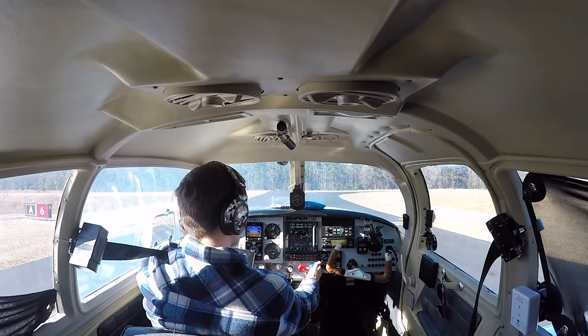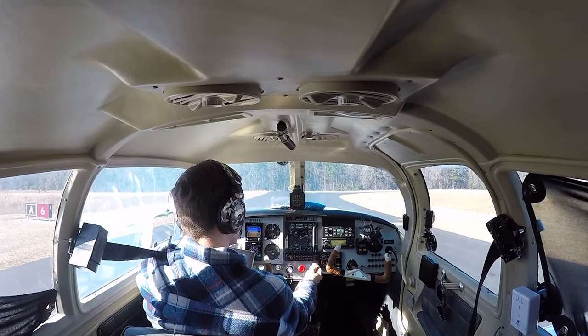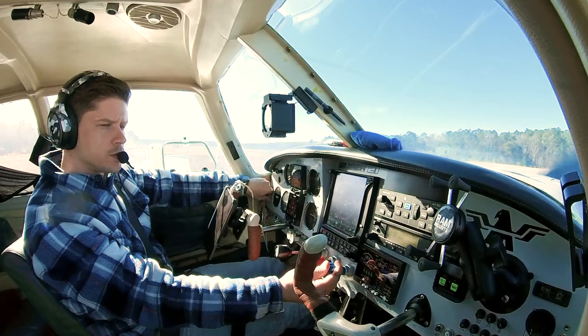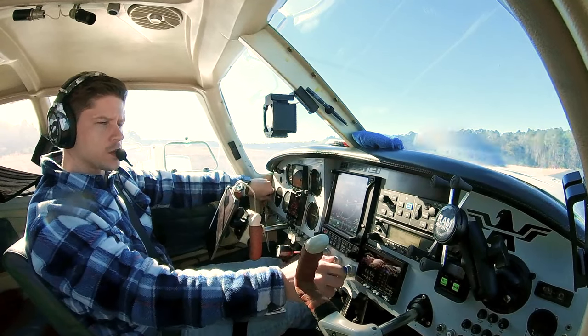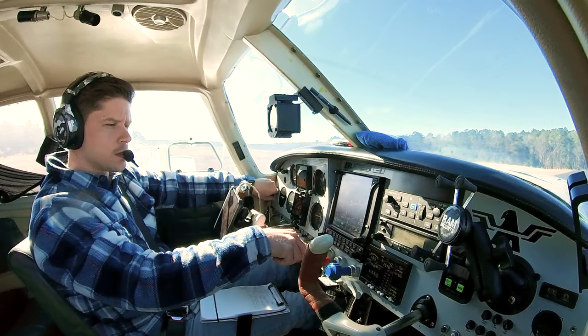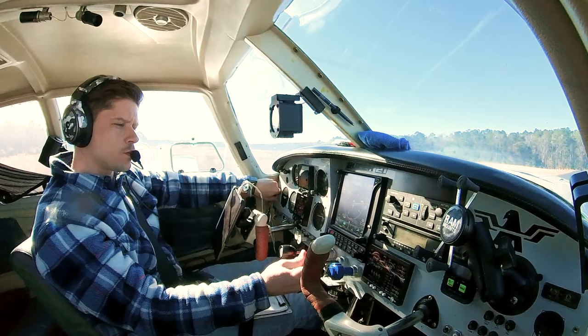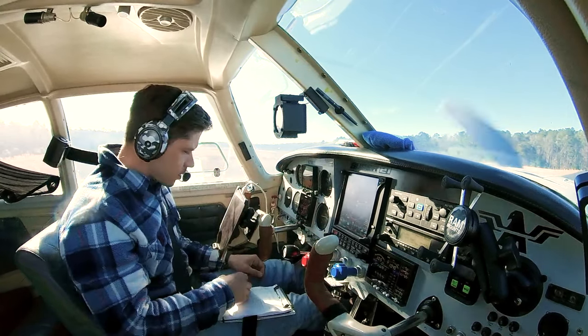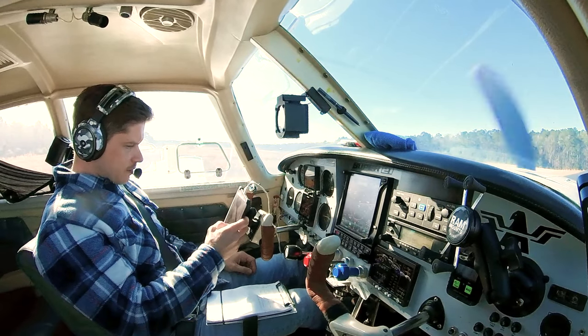That's a good drop. One right — RPM comes back up, that's what you want to see. Here comes 1800, 1900, perfect. A little bit of prop — there's one pull. We'll just do two. That's good. Oil pressure, manifold pressure, RPM — all responded. Come back down. Three — lean aggressively. There we go. Back to the checklist.